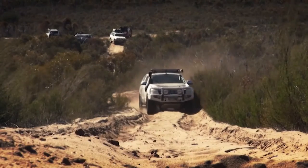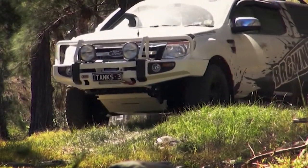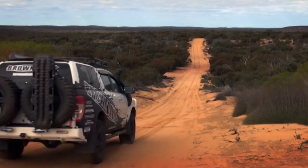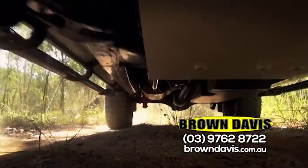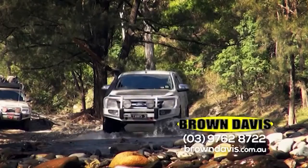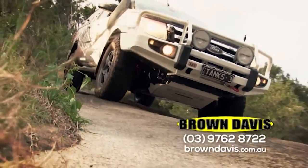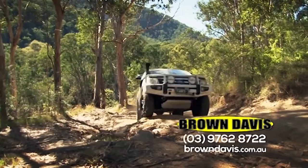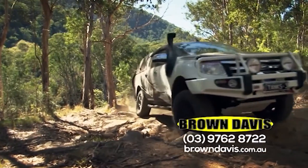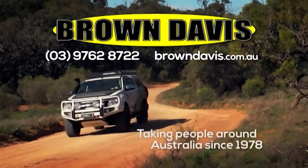Got a tough 4x4 tourer and enjoy hitting the tracks? Odds are you'll need some serious underguard protection and a heavy-duty long-range tank. Brown Davis Automotive offer aluminised steel underguard protection plates and long-range tanks for most popular makes and models. They're designed and developed right here in Australia and tested to the extreme right across this great country. Brown Davis Automotive — a trusted and family-owned Aussie business, proud manufacturers of high-end tanks, underguards and more.